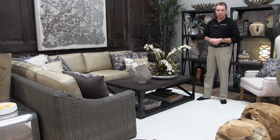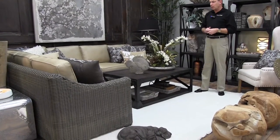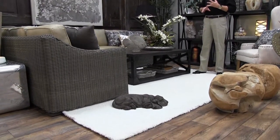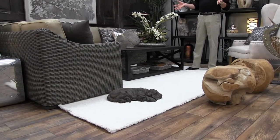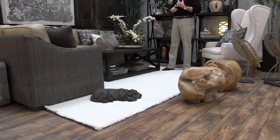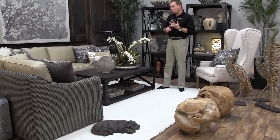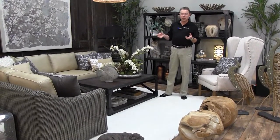The white rug is probably the only thing in the room that may not be practical for your home — you could go to a gray or any other neutral tone. The entire room setting is based on neutrals. You might think neutrals are boring or blah, but this gives you a lot of surface texture as well as fabric texture, which makes everything feel warm and gives you a lot of design interest.